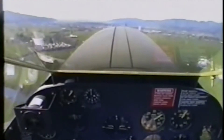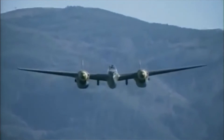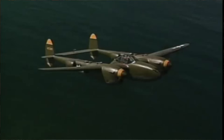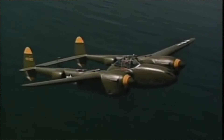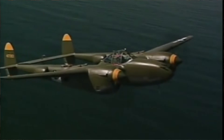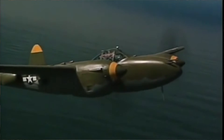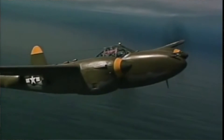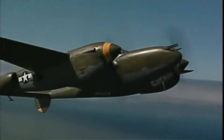The P-38 was used most successfully in the Pacific and China-Burma-India theatres of operations as the primary long-range fighter, until the introduction of large numbers of P-51D Mustangs towards the end of the war. The P-38's slow rate of roll was later fixed by the introduction of hydraulic-boosted ailerons. The P-38 was also able to approach the sound barrier in a dive, leading to control lock.